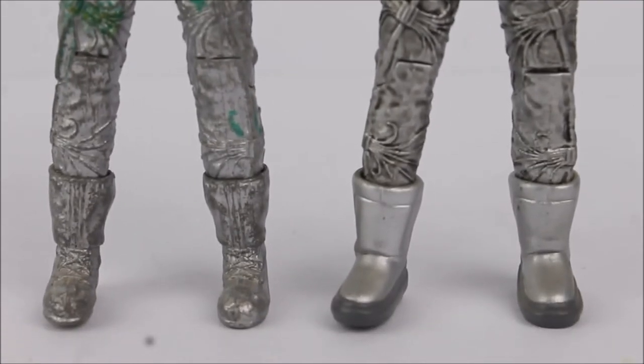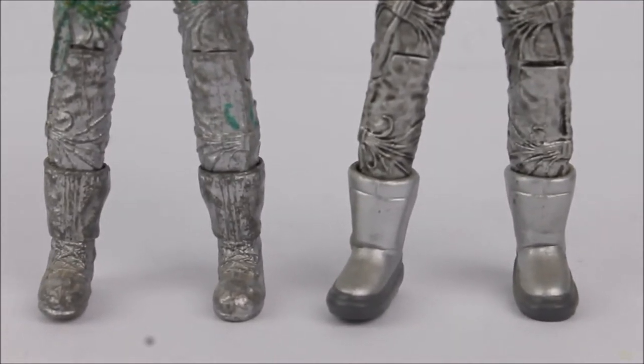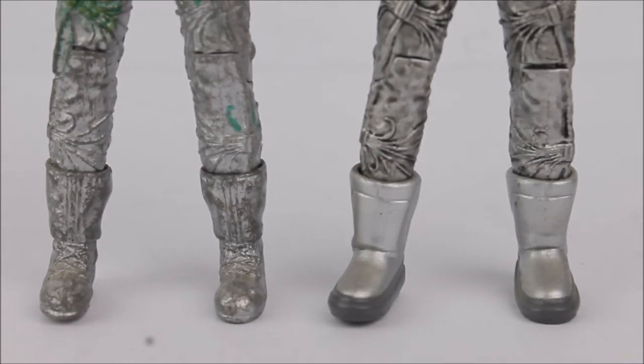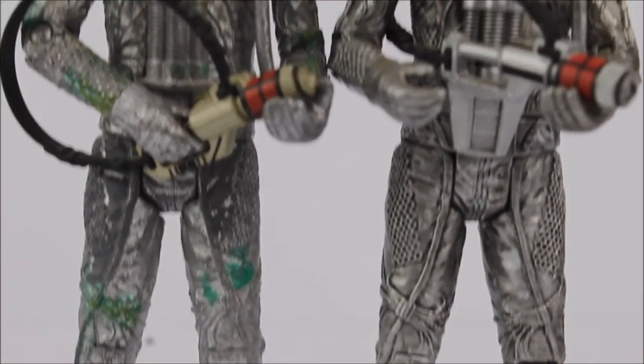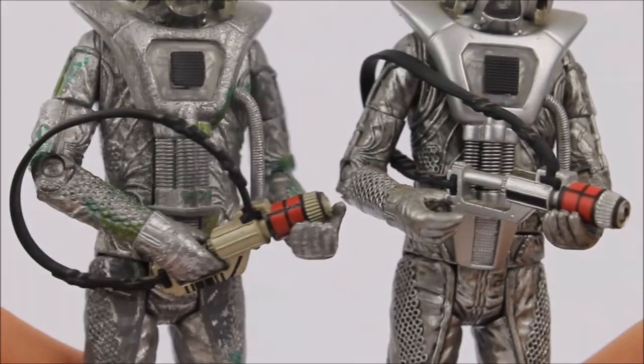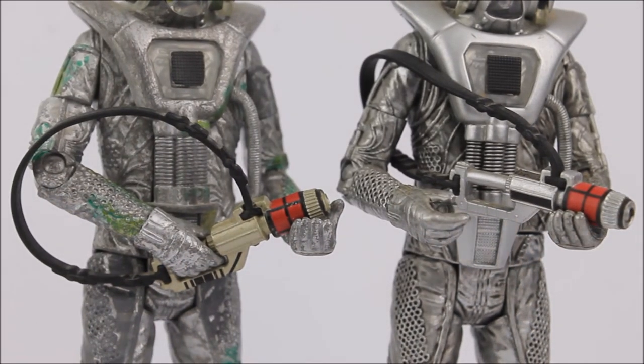The major change comes at the very bottom of the figure as the moon boots have now been replaced by a lace-up boot design — the first ever time this sculpt has been used on a Cyberman figure. It would later be used as part of the B&M exclusive series when we would eventually get a standard Attack Cyberman released. The Cyberman also comes with his standard gun accessory, which is naturally very similar to other Cybermen but has been given almost a copper tint over the top.